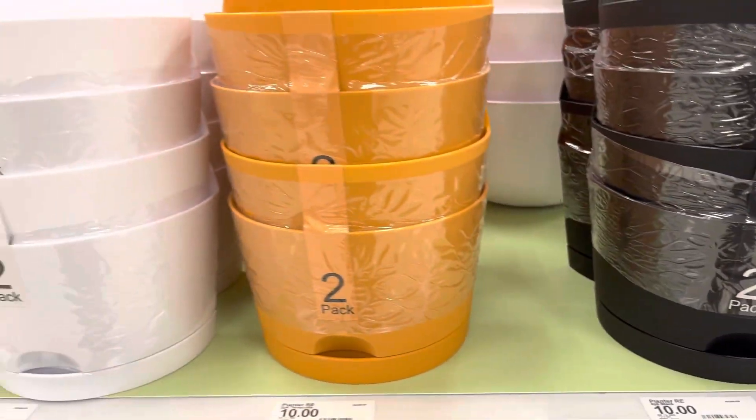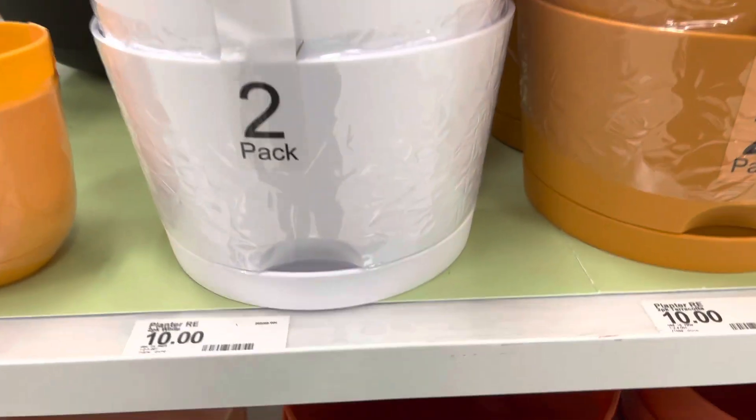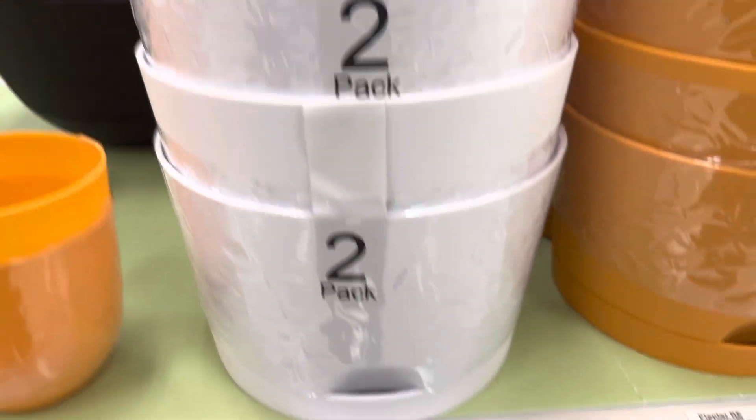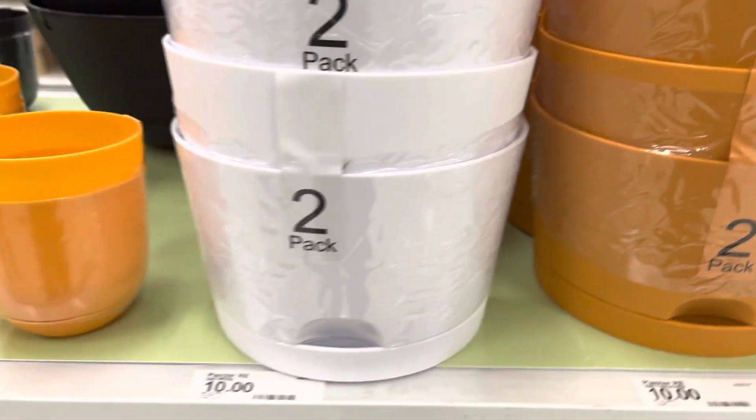Over here are some combos that they have. They have two for one. These here you can mount onto the wall. They cost $10, so $5 each. This is not a bad deal.